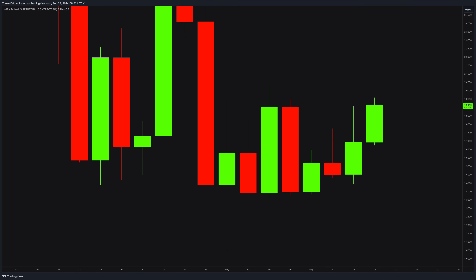We will observe the WIF coin, because it is an extremely educational coin. It will teach great lessons on bias and trade management. As always, we will do a full top-down analysis, starting from the weekly chart and going down to the 1-minute chart step by step.